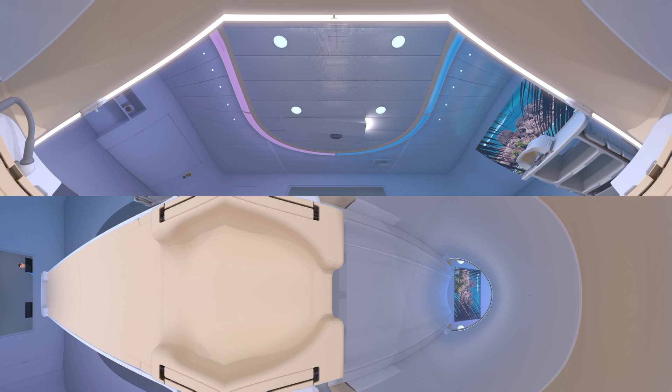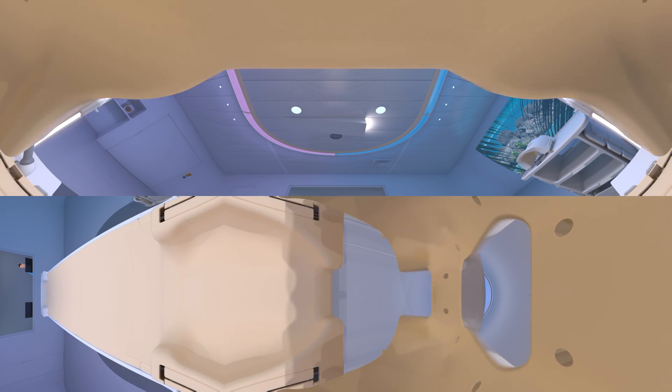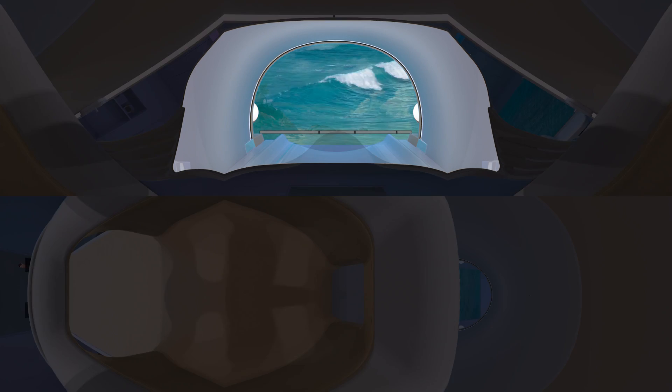Now look in front of you. The operator will place headphones and a head coil over your head. This is necessary to ensure the MRI scan images are of good quality. A mirror lets you look outside the scanner to a screen for an immersive in-bore experience.